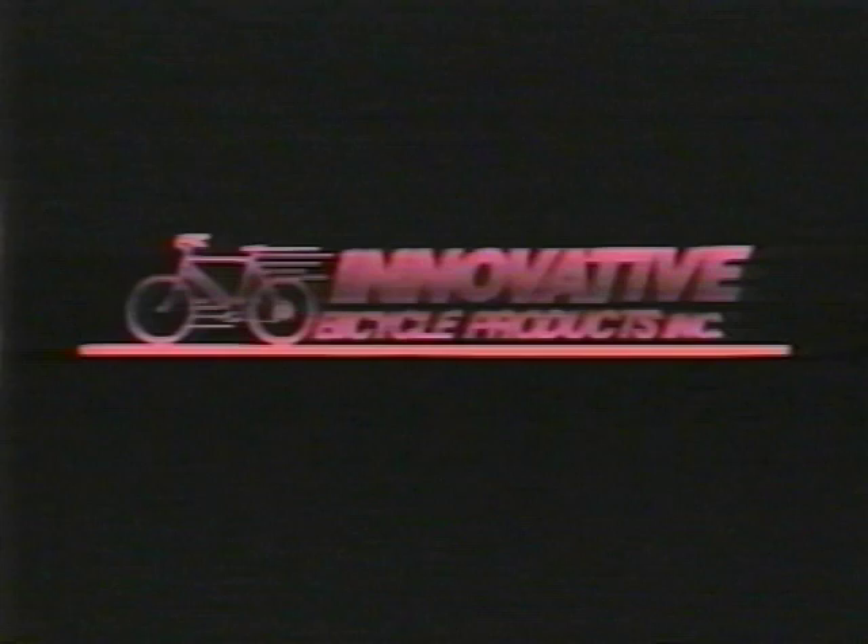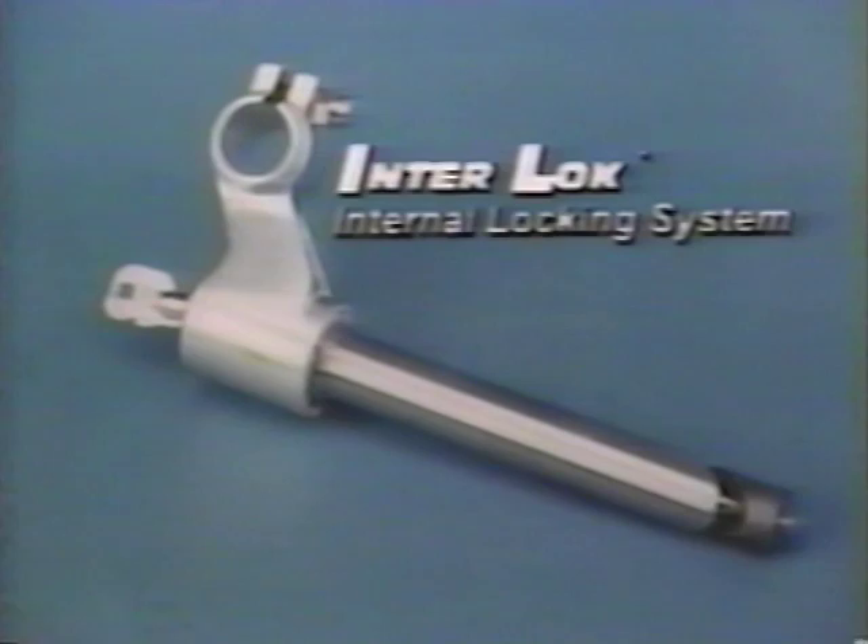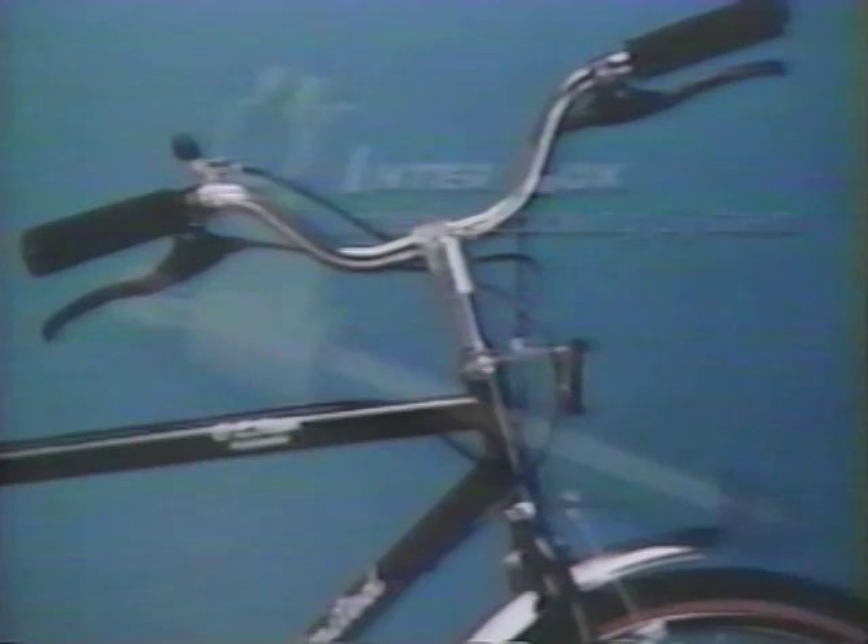Innovative Bicycle Products Incorporated brings you these latest bicycle products and now introduces the Interlock Bike Lock System. Interlock can also be added to your bike for increased security and convenience. Because as part of your bicycle, all you need to carry is a key, and it's as easy to use as locking your car. Innovative Bicycle Products Incorporated has evolved from Bike-o-matic Limited. Our commitment is to bring quality, convenience-oriented products to the bicycling industry.